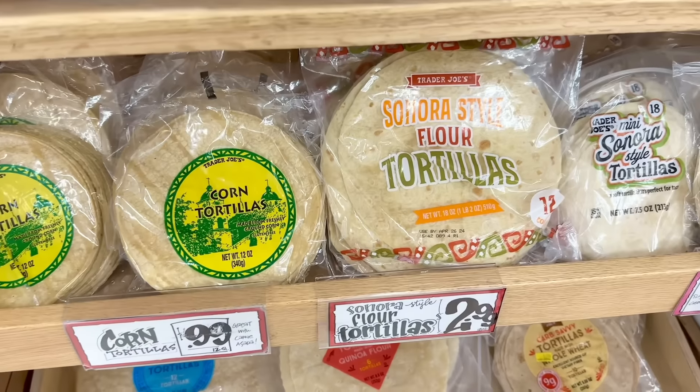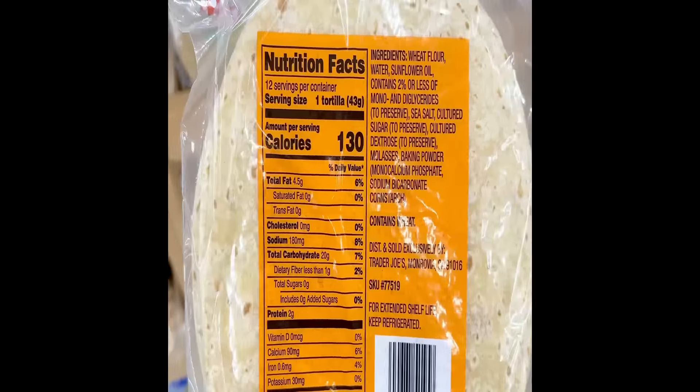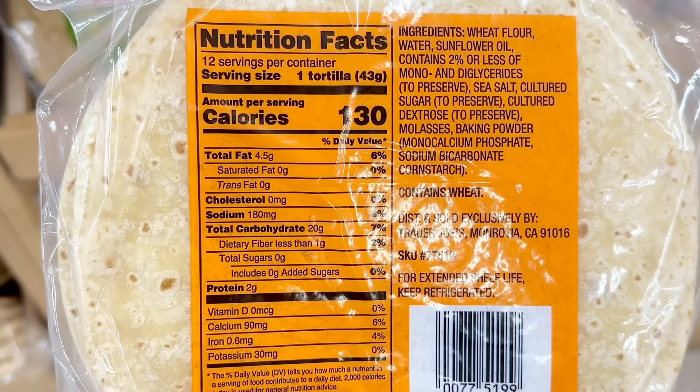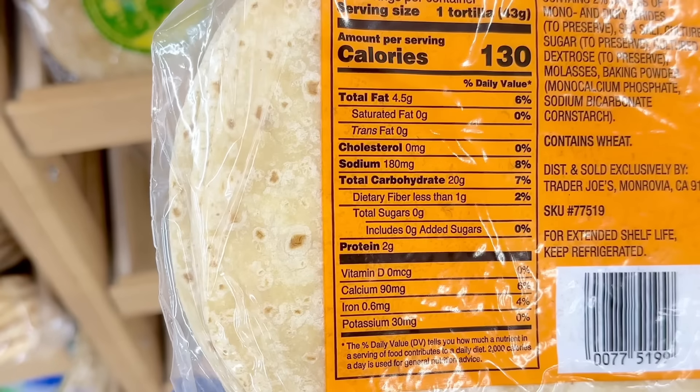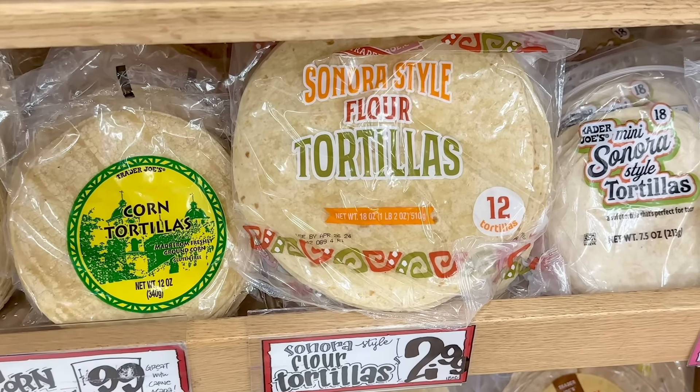There's yet another tortilla to choose from in the tortilla section: the Sonora-style flour tortillas. It is 130 calories per tortilla with 20 grams of carbs, 180 milligrams of sodium, and 2 grams of protein. 12 come in a bag for $2.99.